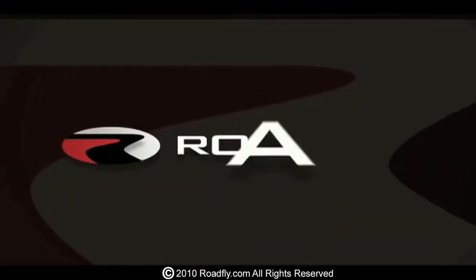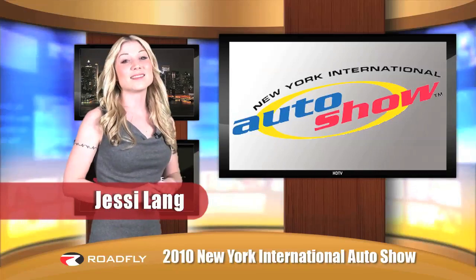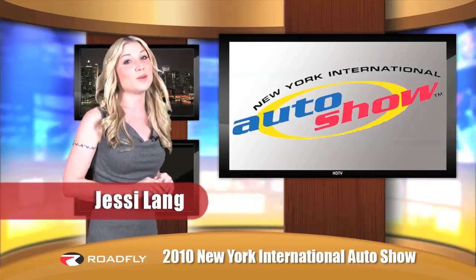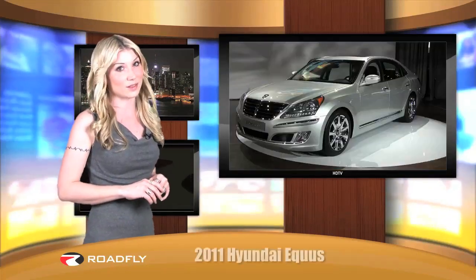Welcome to RoadFly TV, your latest automotive fix from RoadFly.com. I'm Jessi Lang bringing you continued coverage of the 2010 New York Auto Show, where Hyundai is showing off its 2011 Equus.